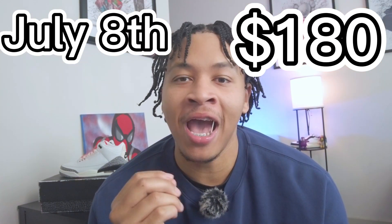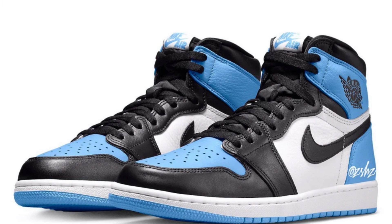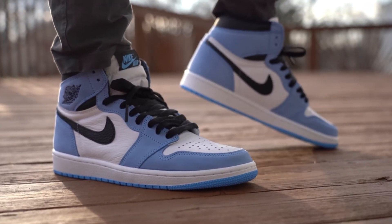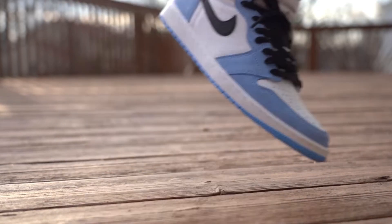Next, releasing on July 8th for $180 retail, we have the Jordan 1 University Blue. These come with the UNC toe box and heel with black contrast around the forefoot and along the tongue and collar. I expect these to be on a lot of people's lists with the potential to make more than lunch money. I don't see these going as high as the first University Blue Jordan One since those dropped when the resale market was at its peak, but I do see these hitting the $250 to $280 range, maybe even $300 in some big sizes. Definitely not a sneaker to sleep on.